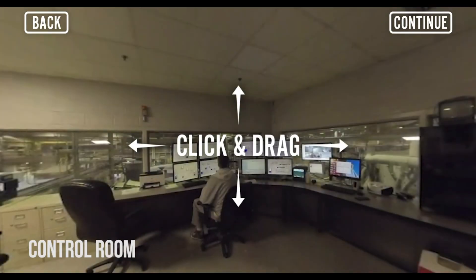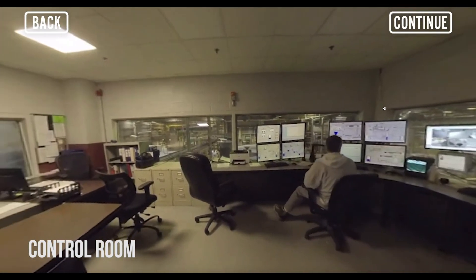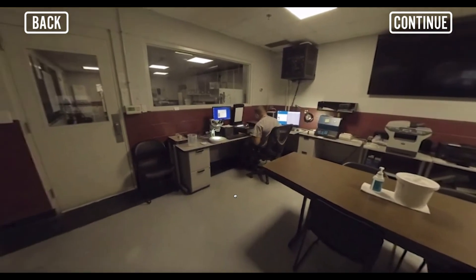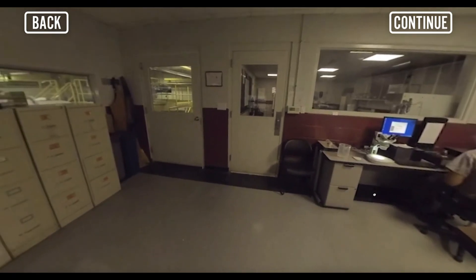The control tower is where the operations are managed. Here all the processes are monitored, necessary adjustments are made, and the recycled fibers are tested for quality and consistency.